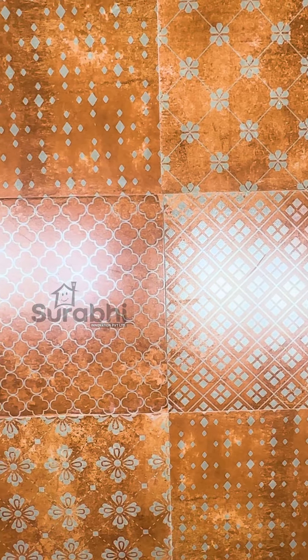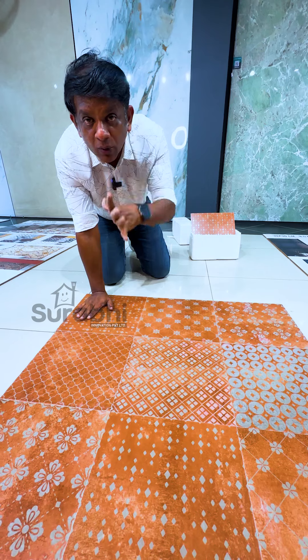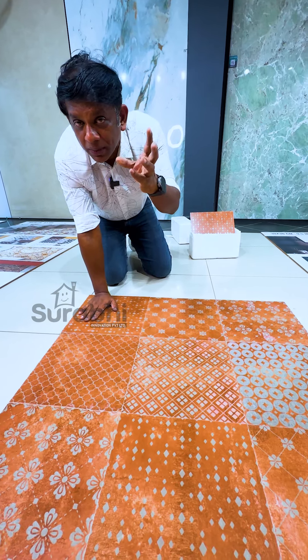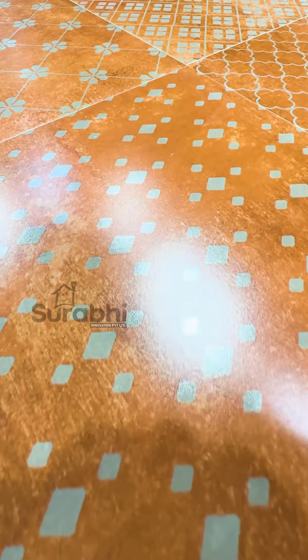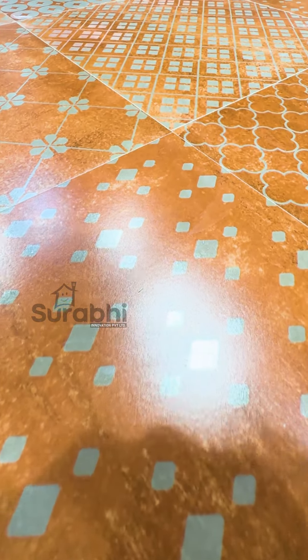All of us will be using this tile. That is why we will be using traditional tile. We have been using traditional tile in the palace. It is called Moroccan Tiles.